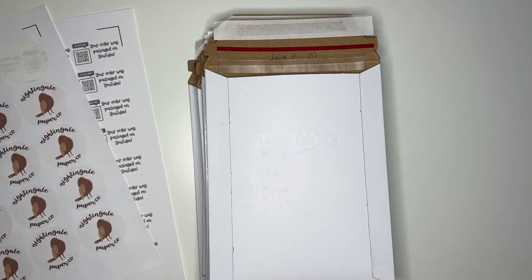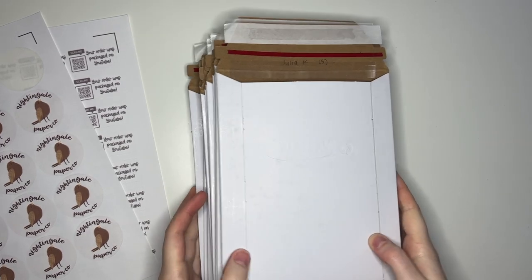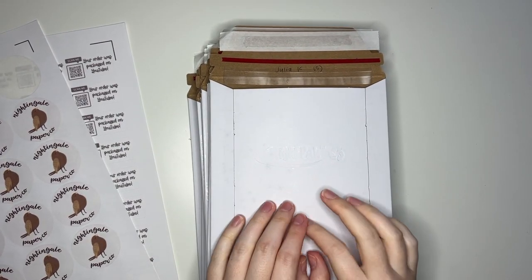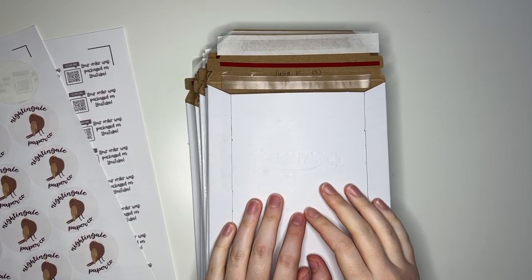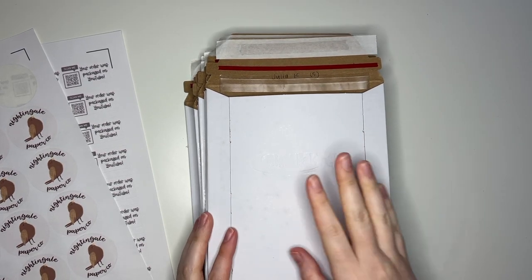Hey guys and welcome back to my channel. I'm back today with another Pack Orders With Me video, and these should be pretty fun to pack because they are all the orders from our latest new release where we released Hobonichi Weeks Kits. I was very pleased because they went over quite well, which was super exciting. So we're going to see a bunch of those today.